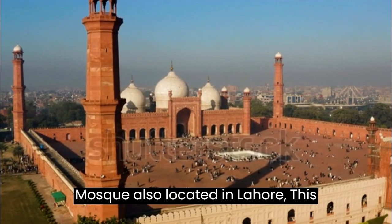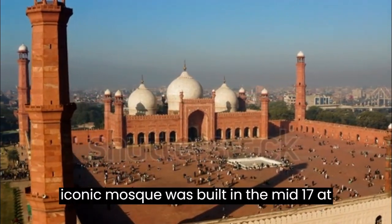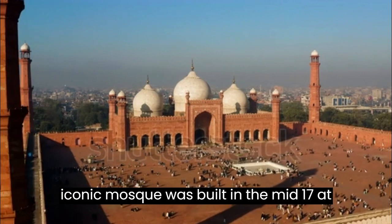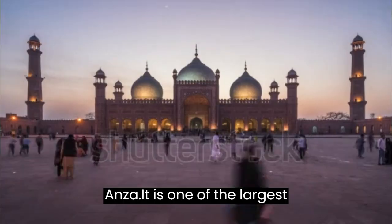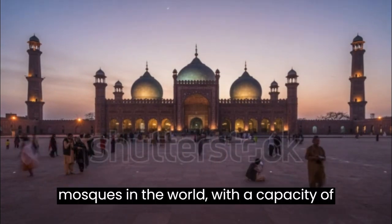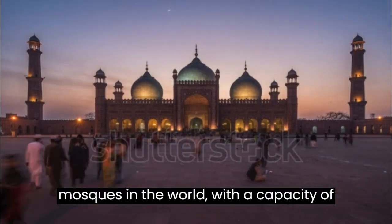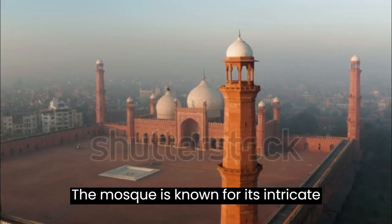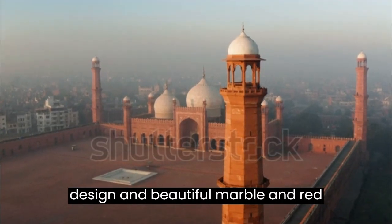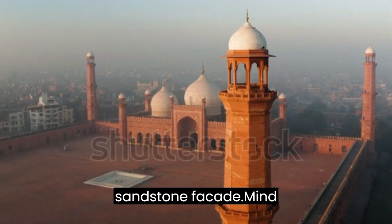Badshahi Mosque, also located in Lahore, was built in the mid-17th century during the reign of Emperor Aurangzeb. It is one of the largest mosques in the world with a capacity of up to 100,000 worshippers. The mosque is known for its intricate design and beautiful marble and red sandstone facade.